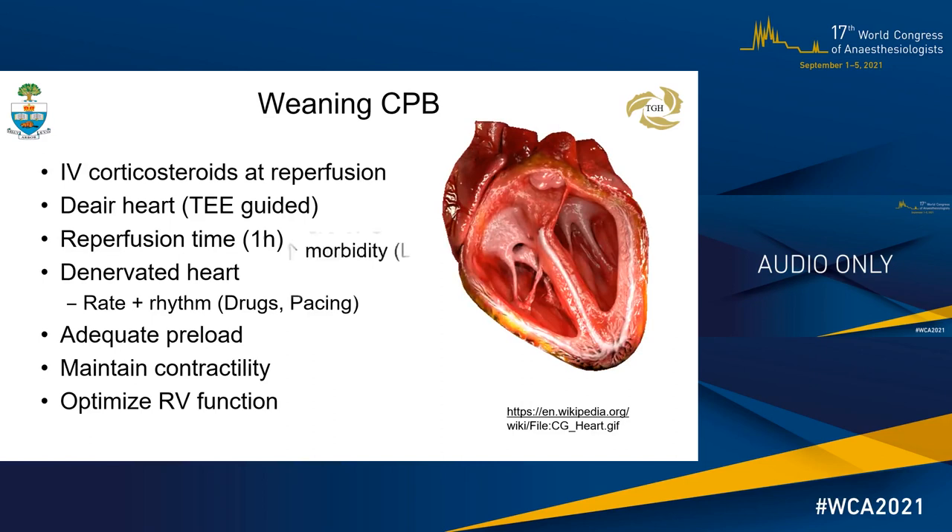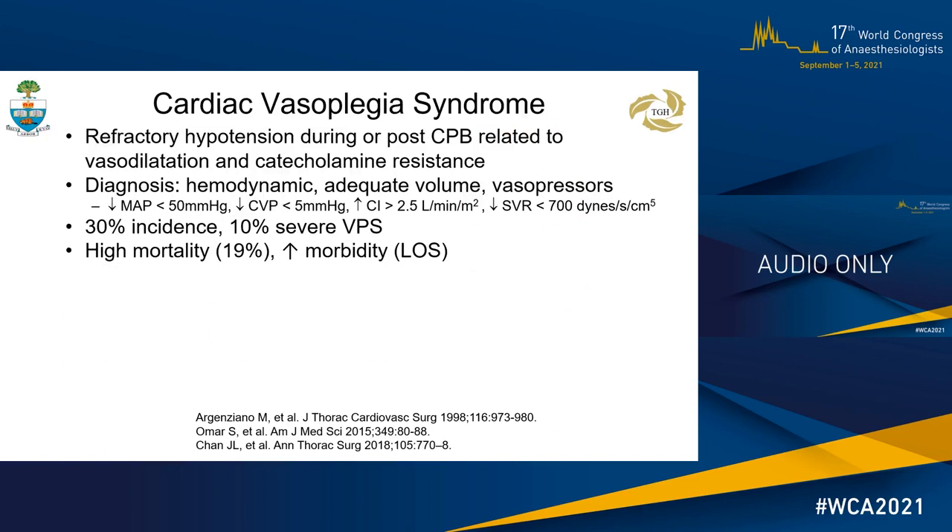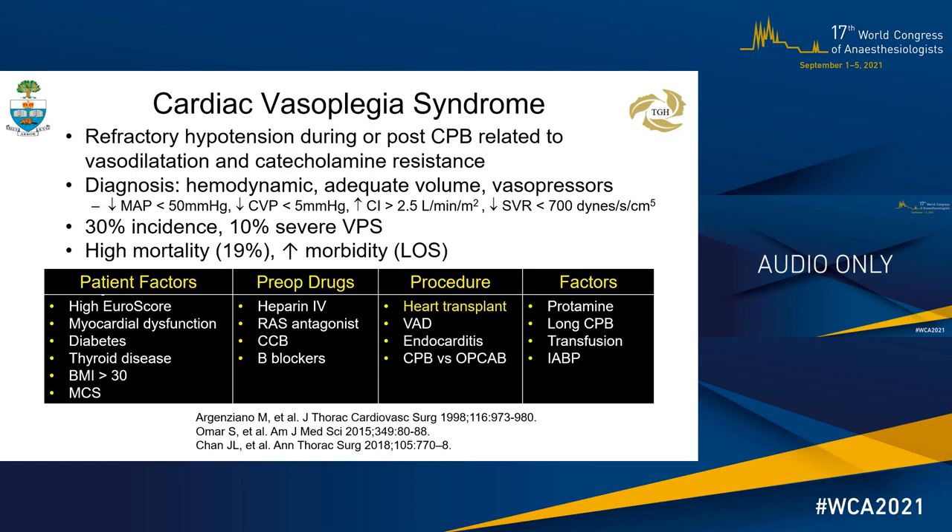Cardiac vasoplegia syndrome is unexpected refractory hypotension during or immediately after CPB from a severe SIRS response related to vasodilatation and catecholamine resistance. It may complicate weaning despite adequate cardiac function. There is no consensus definition, but the diagnosis includes hemodynamic findings in the presence of adequate fluids and vasopressor requirements. Vasoplegia has an incidence of 30% and a high morbidity and mortality rate. Many risk factors are associated and identifying the patient at risk may allow for preemptive or early introduction of treatment.